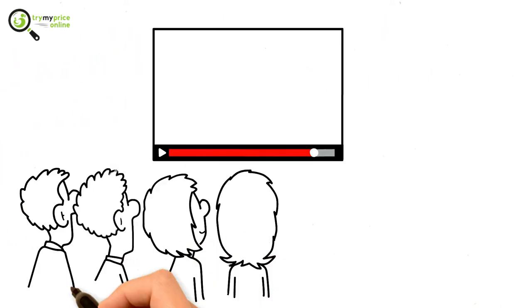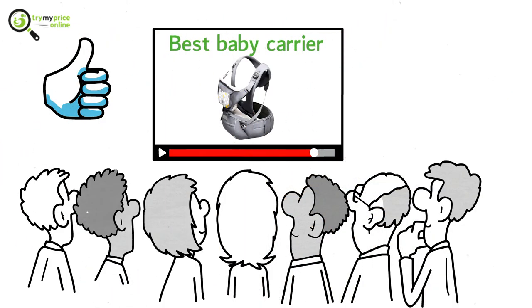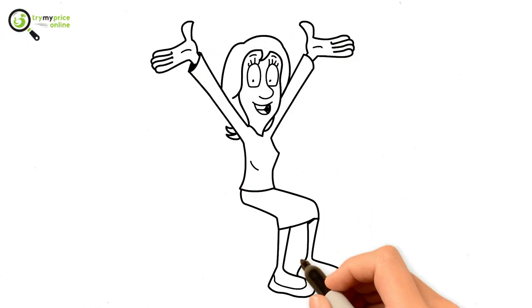Thanks for watching! If you liked the video, please hit the like button. If you want to see more videos, hit the subscribe button. See you in the next video.